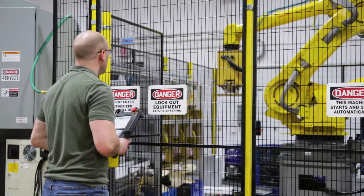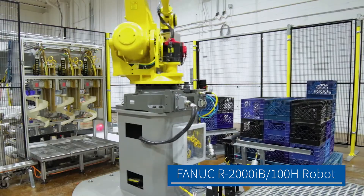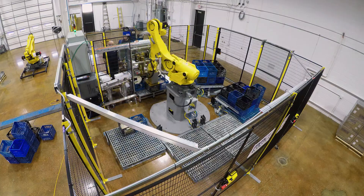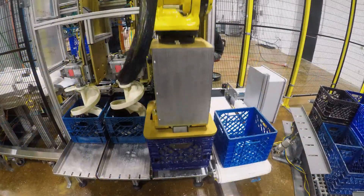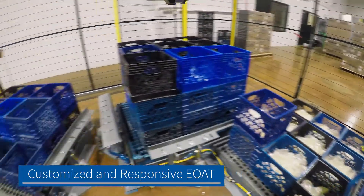MMCI engineers specified a FANUC R2000IB-100H robot because it possessed the reach, capacity, and speed that was required, and could also fit within the limited ceiling height of the working area. Customized end-of-arm tooling was then designed to accommodate a variety of different sized baskets used in the facility.